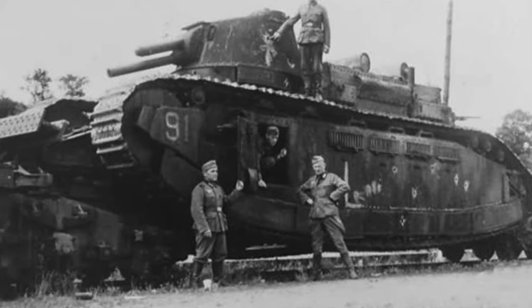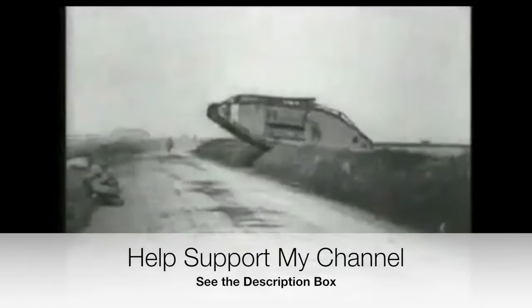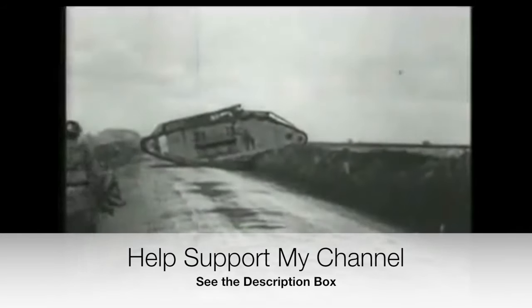Thanks for watching. Please subscribe and share, and also hit the bell icon for notifications of my latest videos. You can also help support my channel at PayPal and Patreon. Details in the description box.